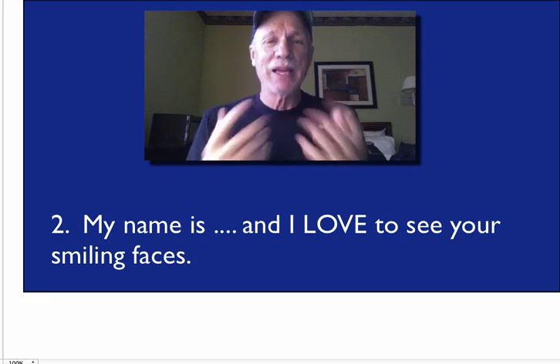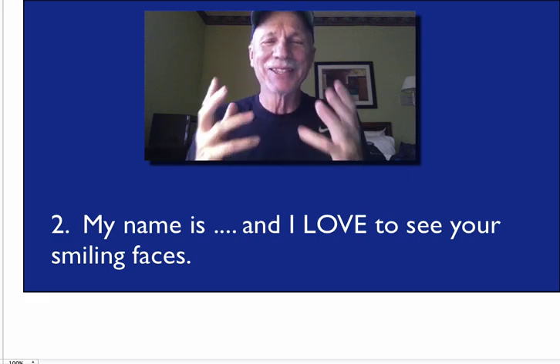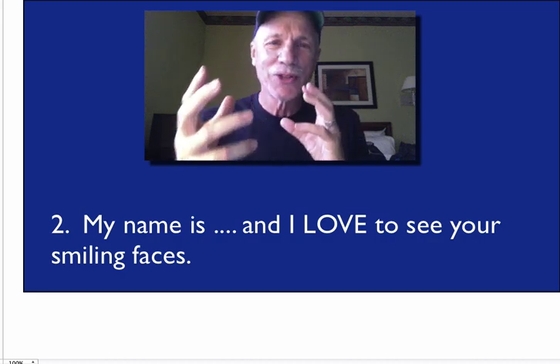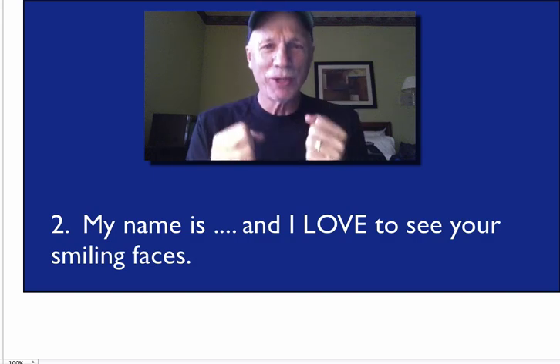Second sentence: my name is — and I love to see your smiling faces. Your smile turns on their smile. You're pulling them in.